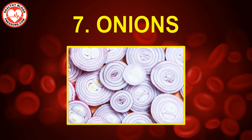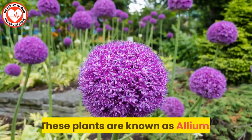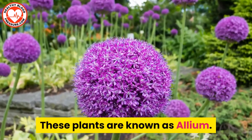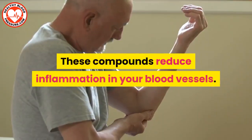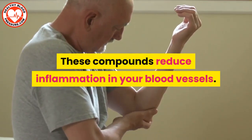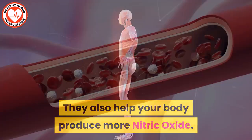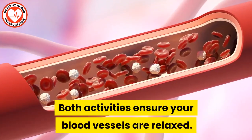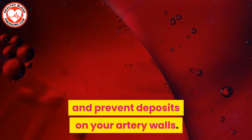Number seven: onions. Onions belong to a special category of plants known as allium. This category contains high amounts of sulfur compounds. These compounds reduce inflammation in your blood vessels and help your body produce more nitric oxide. Both activities ensure that your blood vessels are relaxed. Wide blood vessels improve blood flow and prevent deposits on your artery walls.